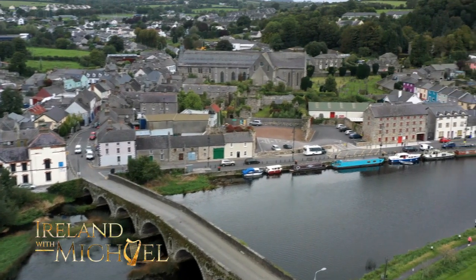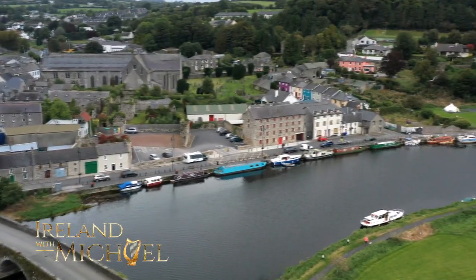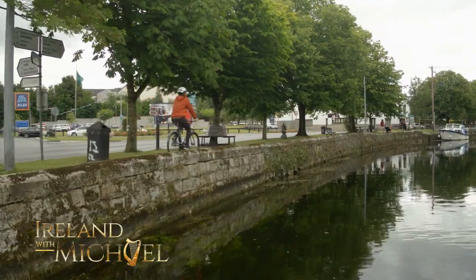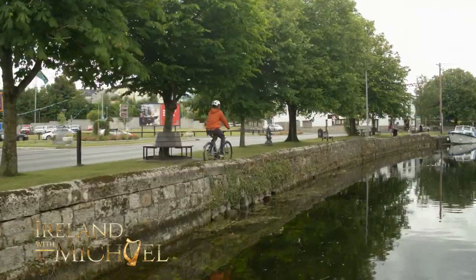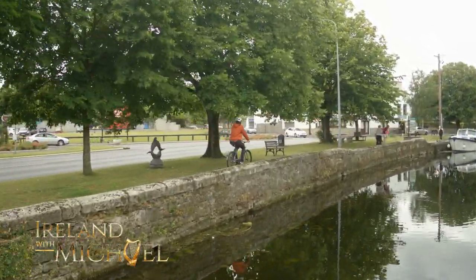The River Barrow forms the western boundary of the county and is a major part of Ireland's inland waterways network. The Barrow Way makes it possible to walk or cycle nearly 75 miles along the riverbanks.